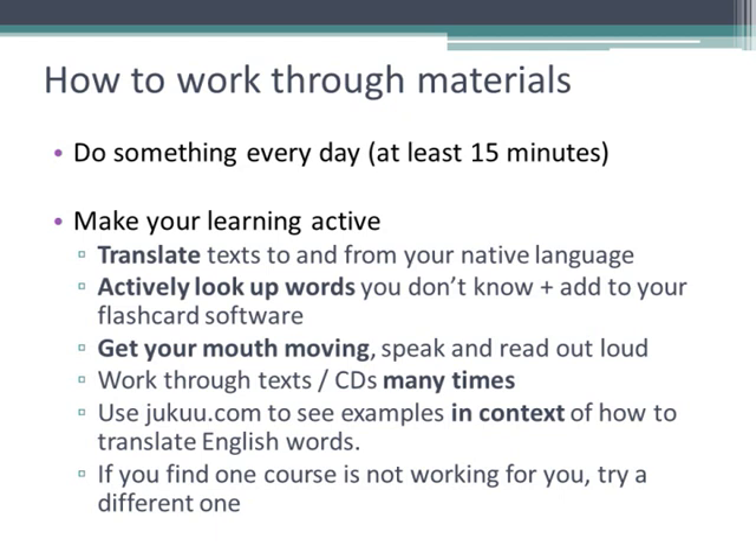Get your mouth moving from day one. Read texts out loud yourself. Try translating texts to or from your native language. Record yourself and try to listen for your mistakes, or ask a native speaker to give you some tips. Go back and listen to CDs many times. Translate and try to reproduce conversations yourself until you can recall them. Try to work through a full course actively in this way, but if you're not enjoying a particular course, you can always try a different one. By working for 30 minutes every day, you can make huge progress in a short time.